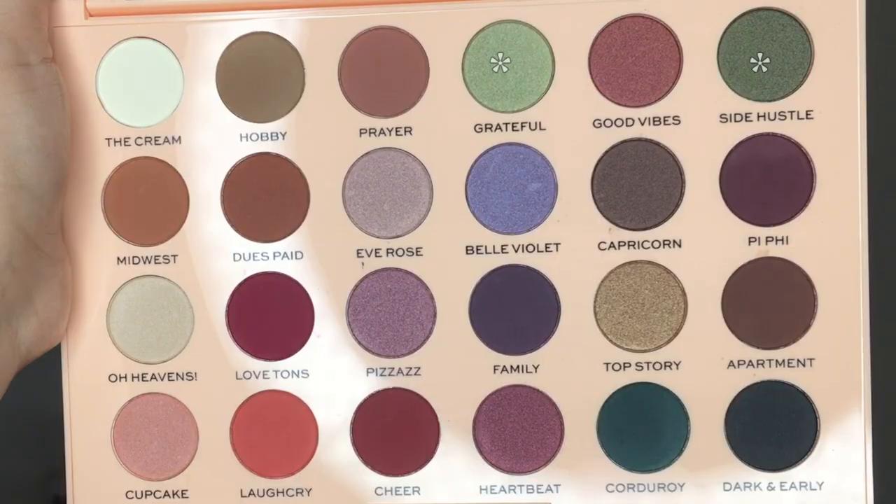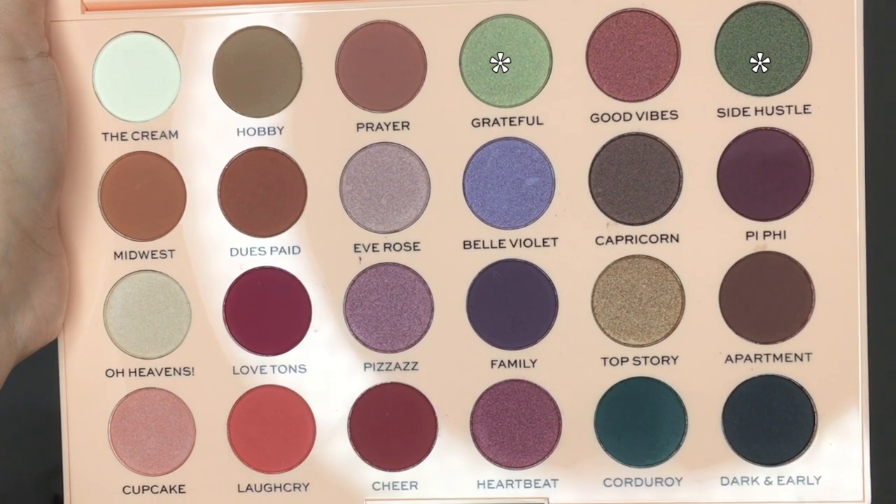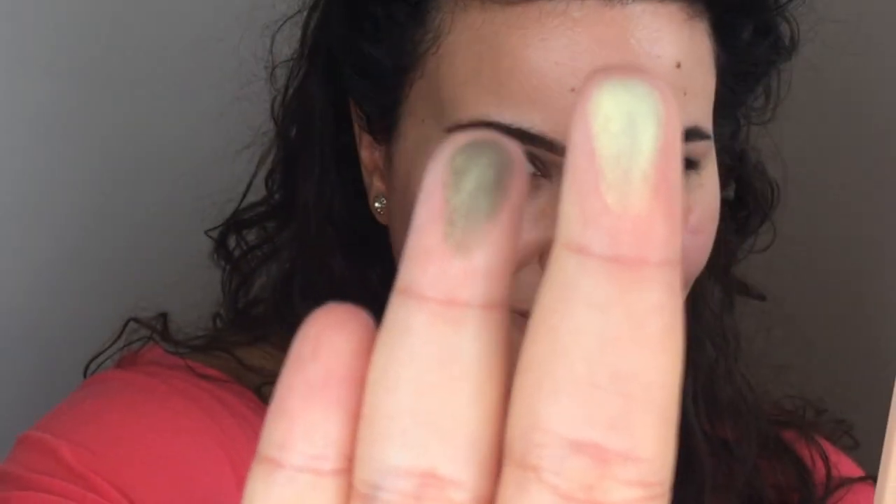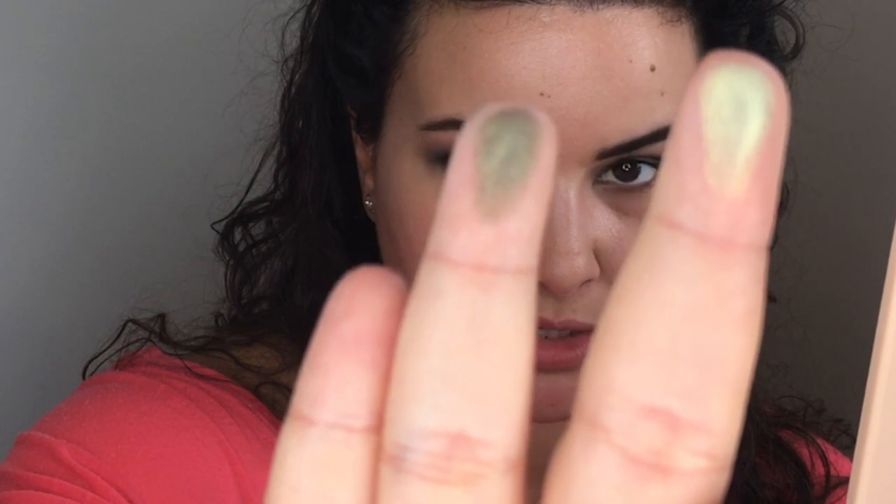Blending is key - when in doubt, just keep blending. So now I need a shade to put on the inner corner. I'm thinking either Side Hustle or Grateful. I'm just going to do a little swatch. So this one here is Grateful and the one next to it is Side Hustle. I think I'm going to go with Grateful - I feel like that pops a bit more. That's a light mossy green, or maybe not mossy - it's like almost a mint, like a light mint green. I'm going to go with that one.